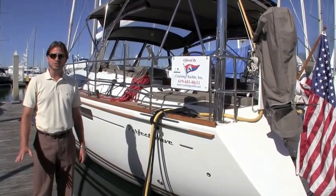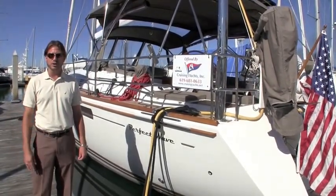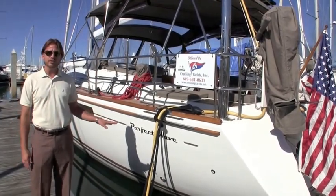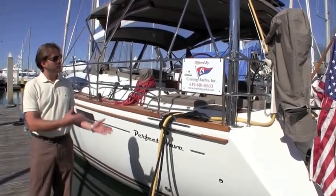Hi, my name is Ian Vantyle with Cruising Yachts. We are the Jeanneau dealer for the West Coast and in New Mexico. This particular vessel that I'll be talking about today is Perfect Wave — a 2010 Jeanneau 57. Let me walk through this and give you a little bit of information about what this has to offer.